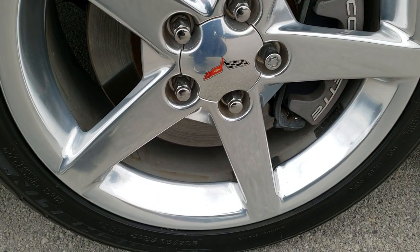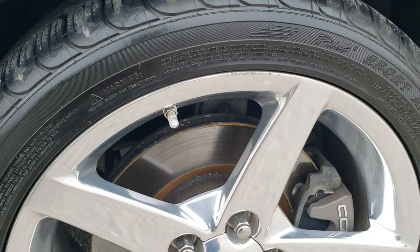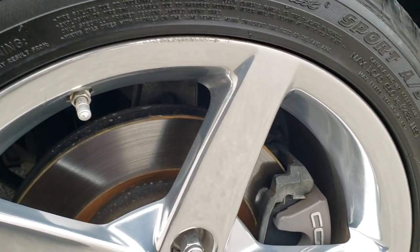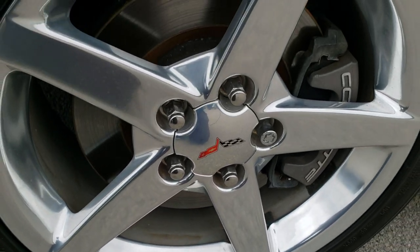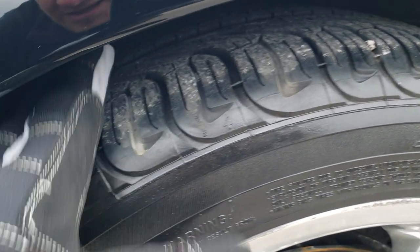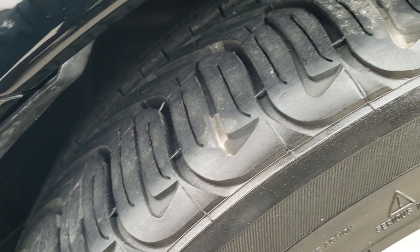It comes with the polished aluminum 18-inch rims and has Michelin Sport Plus tires — these are 245-40ZR18 tires with polished aluminum rims. The only thing I saw was one tiny little scuff on the front. These tires are really new with lots of tread left on them.